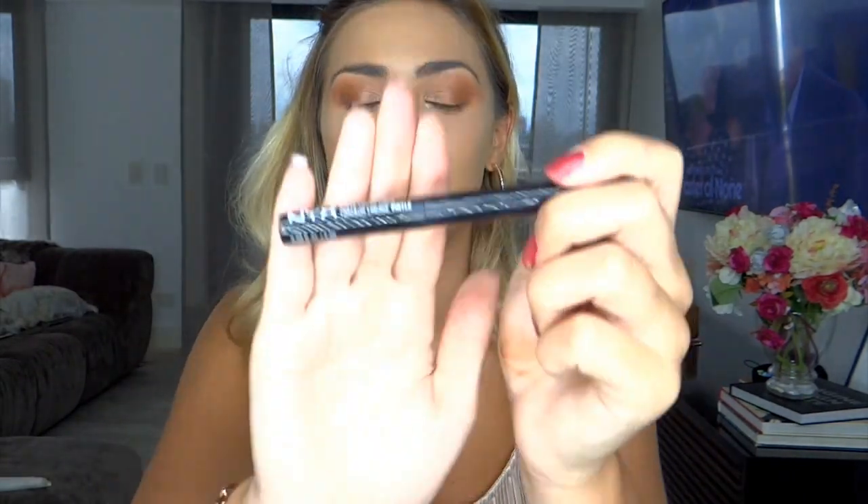Now I'm going to add some eyeliner. For this I'm using my favorite eyeliner — the NYX Vinyl Liquid Liner — and I'm just going to apply that now.